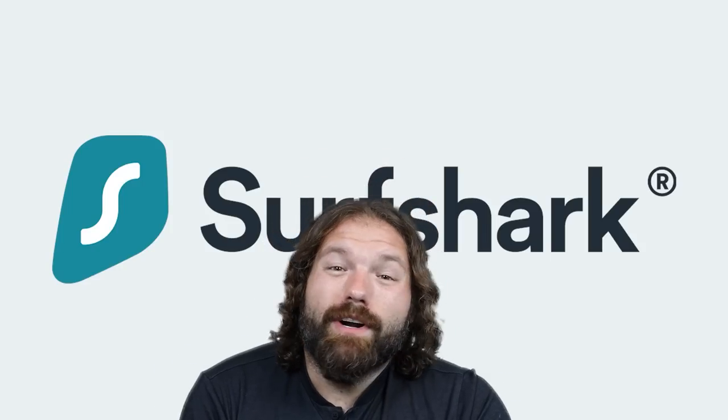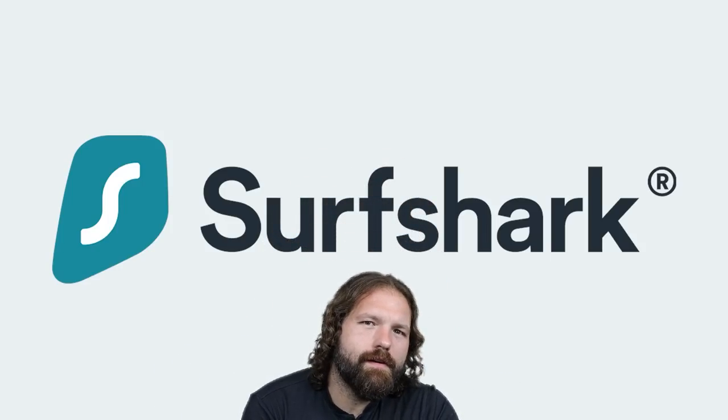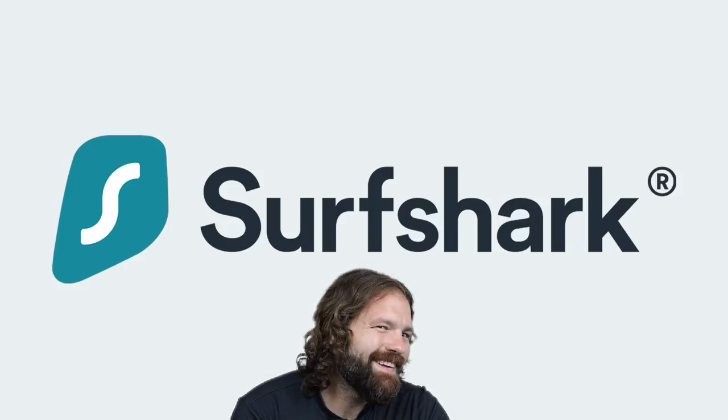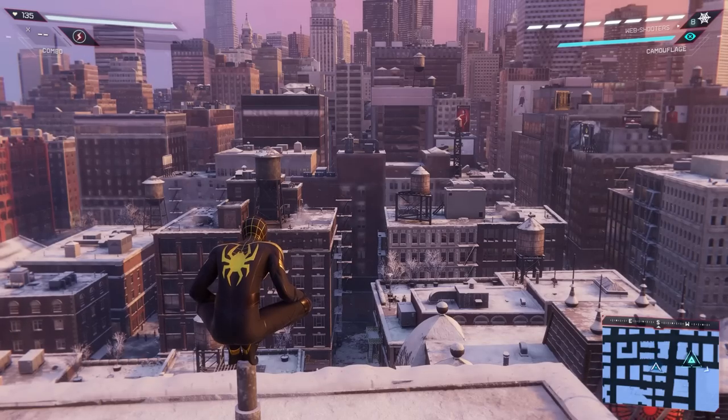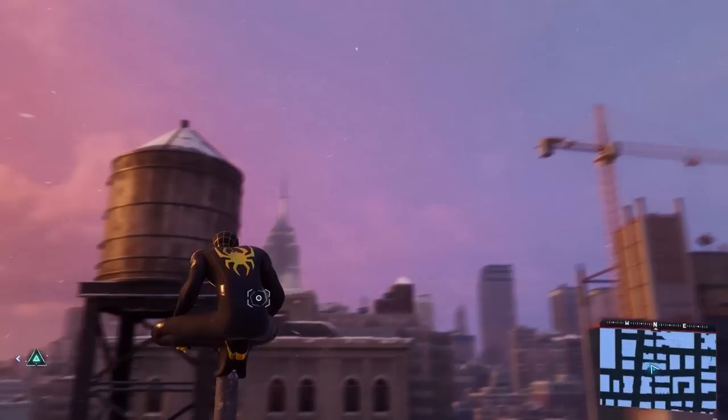Thank you to Surfshark, and now back to browsing the internet — oh, and this video too. It's coming up.